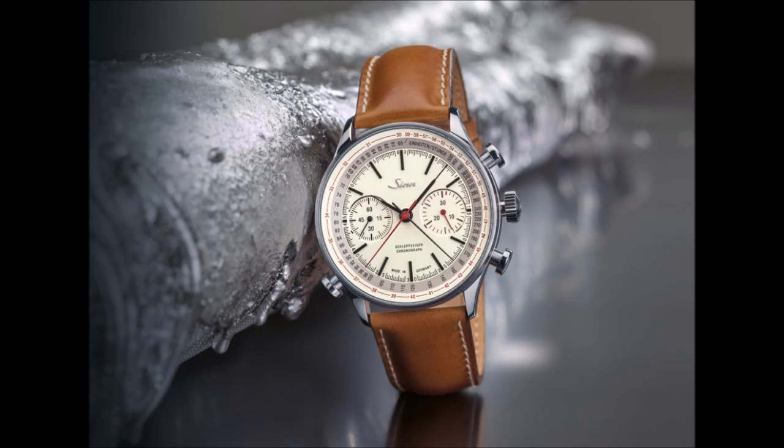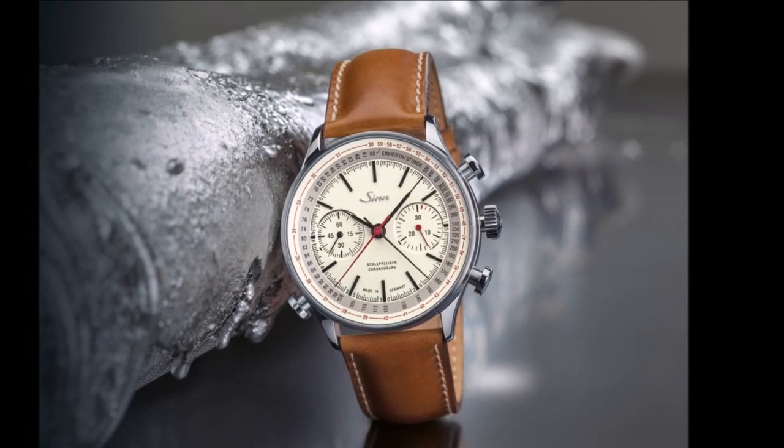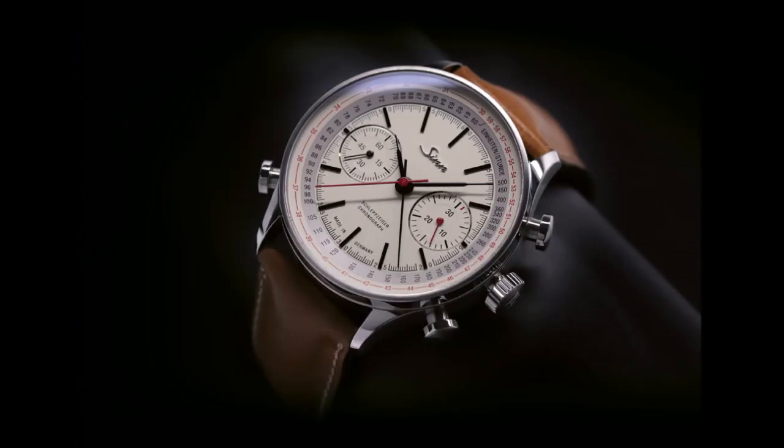The Triple Split features a triple rattrapante and flyback function in combination with numerous other technical refinements. A split-seconds chronograph, also known as a double or rattrapante chronograph, has two elapsed seconds hands — hence the name double chronograph. These twin hands can be started, stopped, and reset to zero independently of each other, thus enabling you to tally intermediate times.